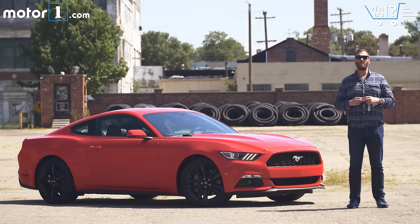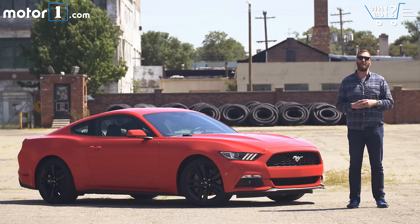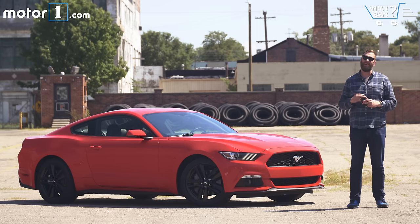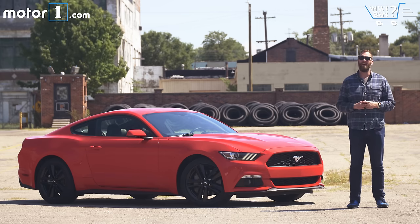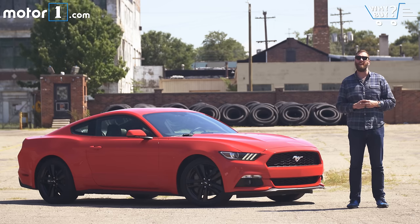If I had to characterize the current car era with one sound, it would be the whine of a turbocharger. From pickup trucks to family sedans to crossovers, it seems like every vehicle segment has gone turbo these days. For the added performance and increased fuel economy this latest generation of turbocharged engines offers, they're really hard to beat. Sports cars, even those with a long history of naturally aspirated engines, have followed the trend, which is why the Ford Mustang you see here isn't hiding a V8 engine under the hood. Instead, it's got a turbocharged 2.3-liter four, and I'm about to find out if it's worth a damn.